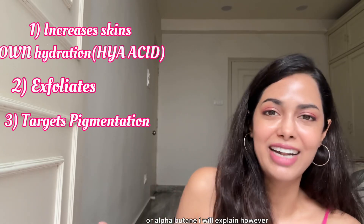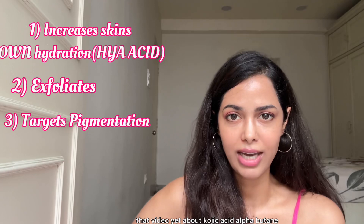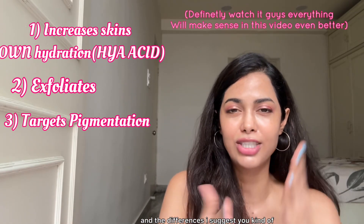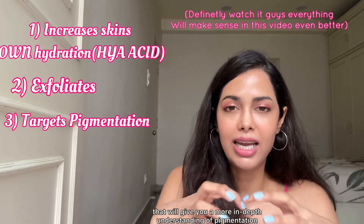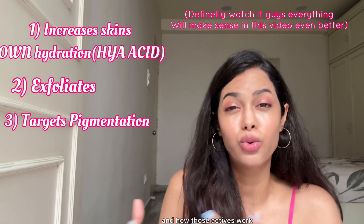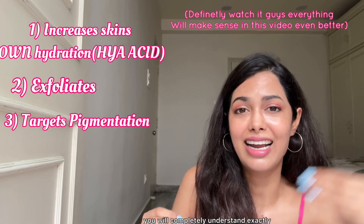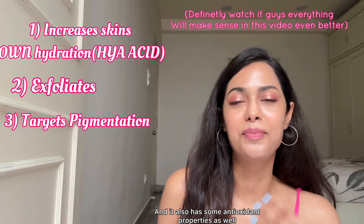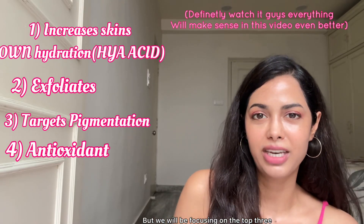Third, NAG addresses pigmentation in another very unique way, different from kojic acid, tranexamic acid, or alpha arbutin. If you haven't watched the video about those ingredients yet, I suggest you pause and go watch that first, as it gives more in-depth understanding of pigmentation and how those actives work. NAG also has some antioxidant properties, but we'll focus on the top three benefits.